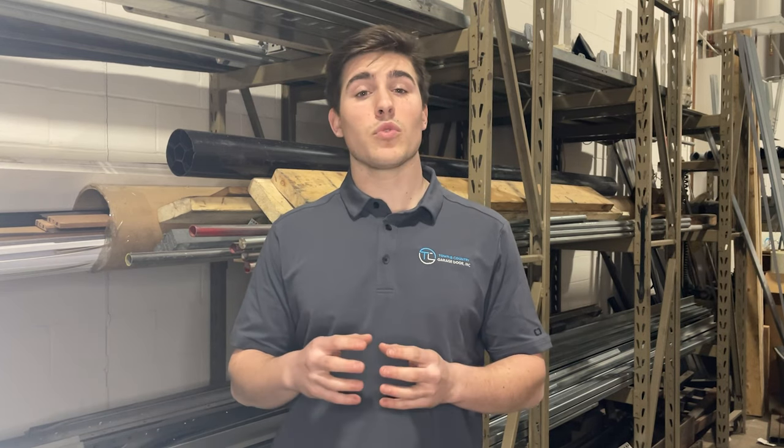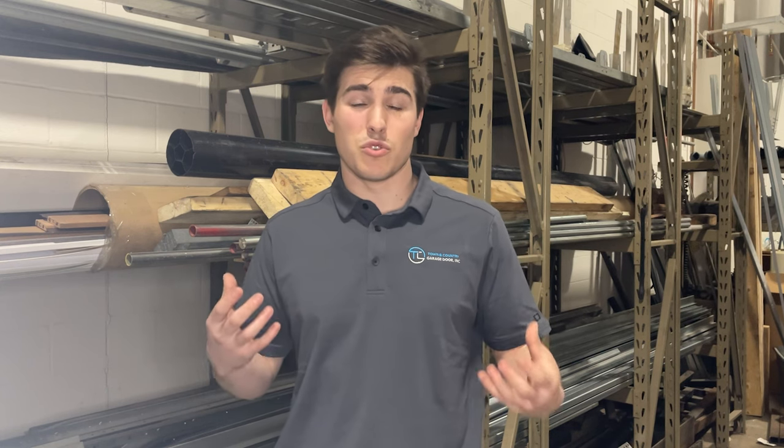Finally, a rule of thumb to always remember: if your garage door is 15 years or older, or you're looking at about 25 percent of what an actual new garage door would cost, we recommend you always get a new garage door. That way it's more reliable and you get to choose something you really want for your house. I'm Brandon Ruffner from Town & Country Garage Door — don't forget to like and subscribe, and I'll see you in the next one.